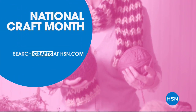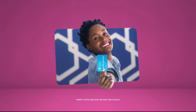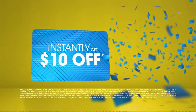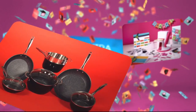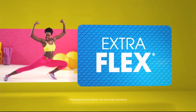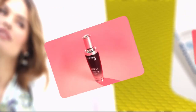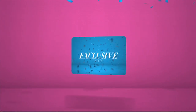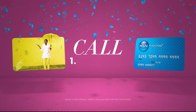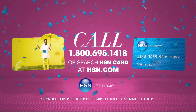Say yes to DIY at HSN. When you apply for the HSN card, instantly get ten dollars off. When you use your HSN card, you get extra flex all day every day on all jewelry, beauty, and fashion purchases, plus no-interest VIP financing, VIP easy returns, exclusive offers — all with no annual fee. Apply now, call 1-800-695-1418, or search HSN card at hsn.com.